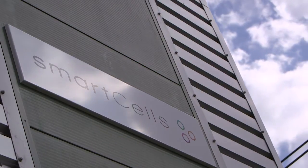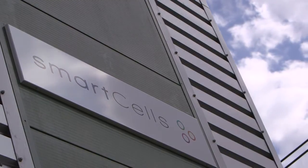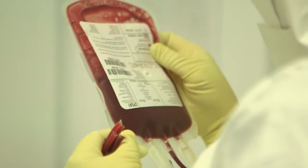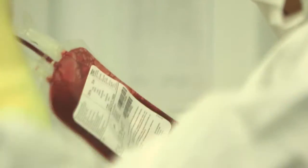The stem cells are extracted for storage by sending a collection kit to our customer. They will then take the collection kit with them at the time of delivery, and a phlebotomist will be pre-arranged to collect the cord blood and cord tissue after the safe delivery of the baby. The sample is then sent to our laboratory where it's processed and stored for later possible use.